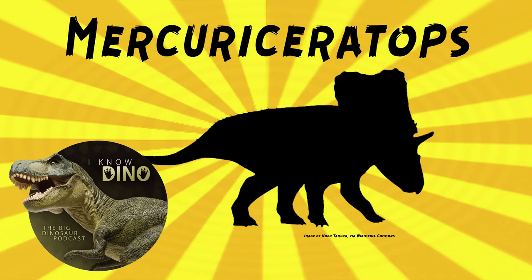It's estimated to be around the same size as Chasmosaurus — that's about 14 to 15.7 feet, or 4.3 to 4.8 meters long. So like medium-sized. And as a chasmosaurian, it probably had two long brow horns and a short nose horn, like Triceratops.